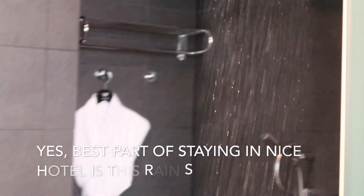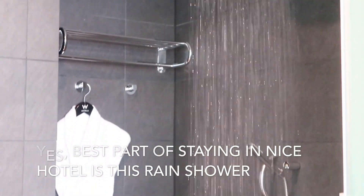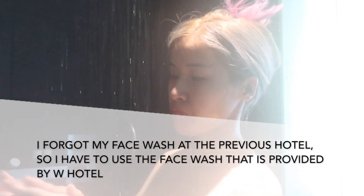Then I'm gonna jump right into the shower. This is my most favorite part of the hotel — I love a rain shower. I'm using the face wash that was provided from the hotel. It actually surprised me; it was very good, very gentle on my skin and did not break me out at all. Okay, let's get out here.